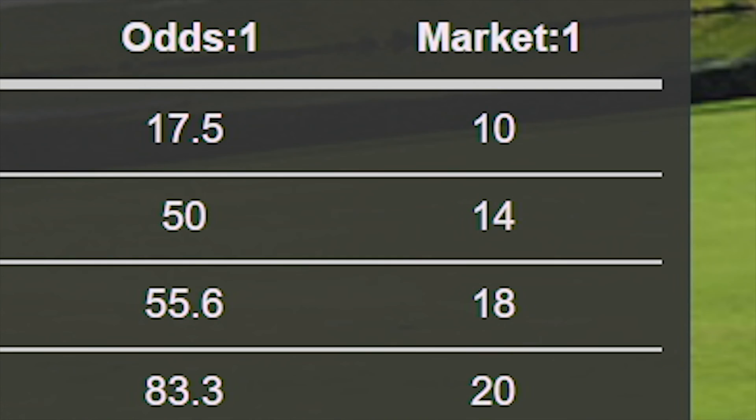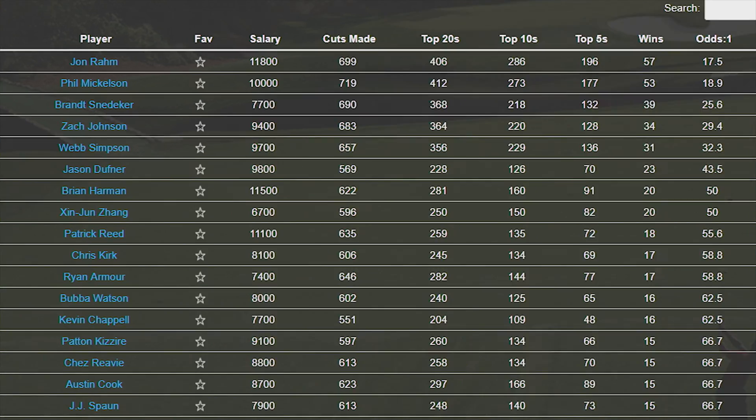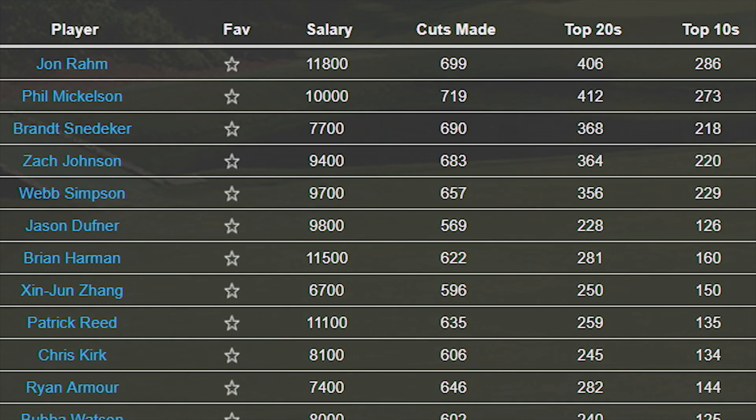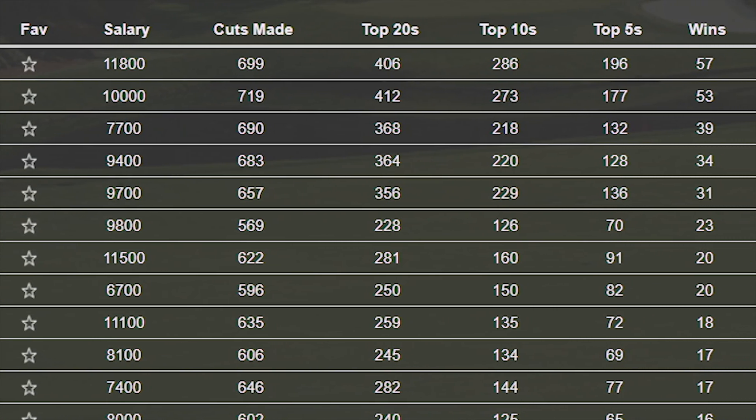Plus, you can compare the simulator's odds to win for each player versus their actual betting odds that week. It takes out bias. It also doesn't weigh in factors like injury or mental composure, since no one knows how to accurately determine how those influence a player's performance.